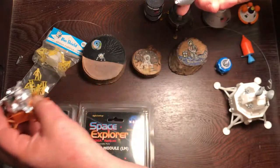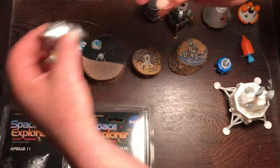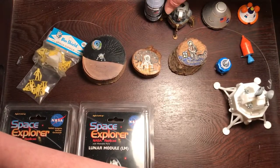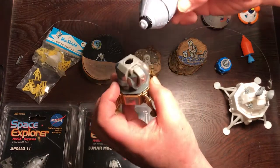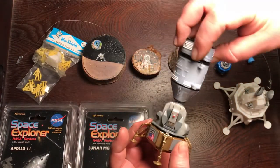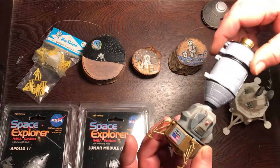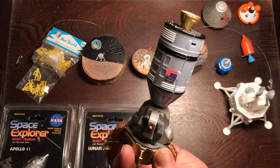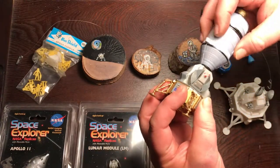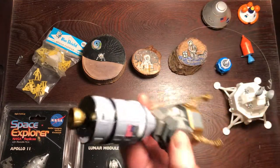This is a set by New Ray — not Galoob — a New Ray model kit. And Star Trek fans were very lucky to get this nice set for the Star Trek Innerspace series, which does indeed dock. There are little astronauts that go in each one, although strangely the command service module is a two-seater.